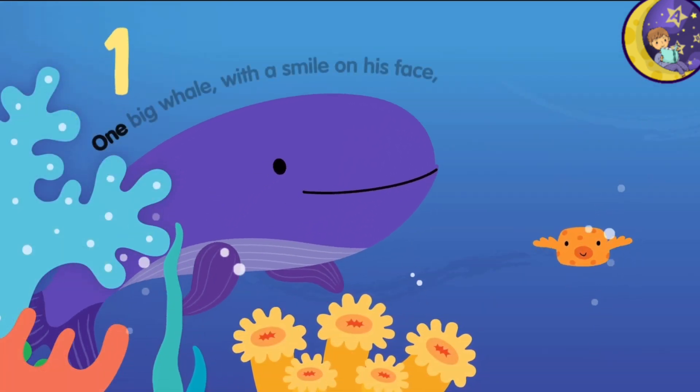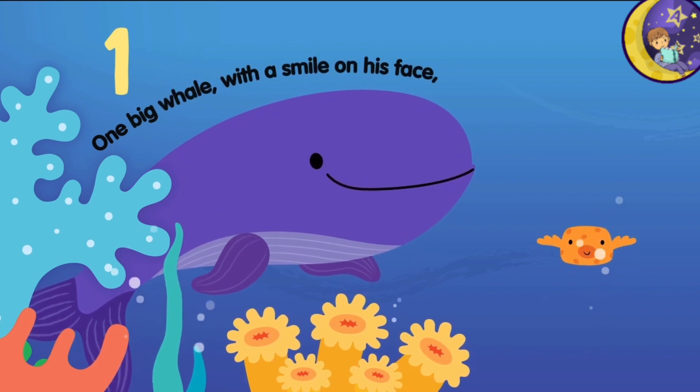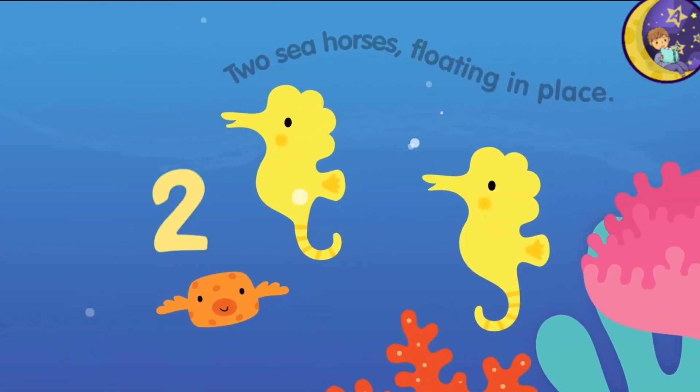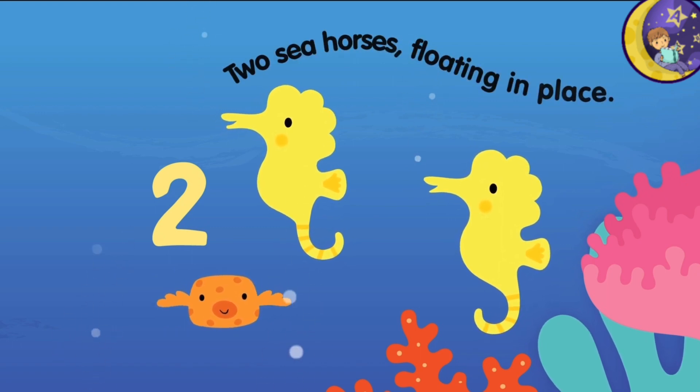One big whale with a smile on his face. Two seahorses floating in place.